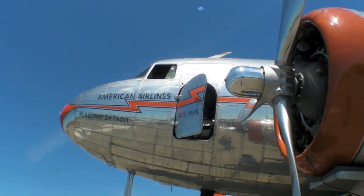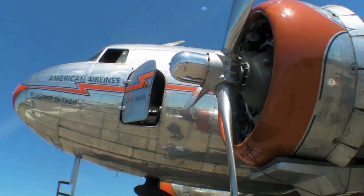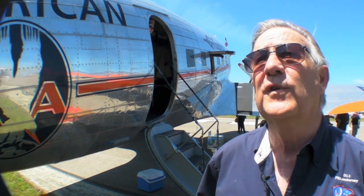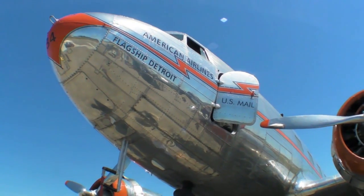The Bank of Mexico used it the way companies use Learjets nowadays — it was their corporate airplane back then. It's now owned by the Flagship Detroit Foundation, a private not-for-profit organization established specifically to preserve this airplane, show it to the public, and take it around to schools, airports, and air show events.